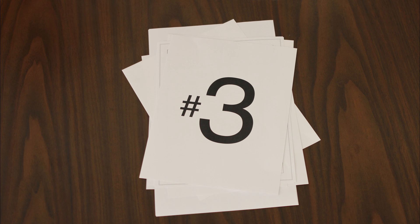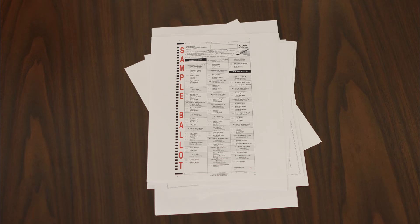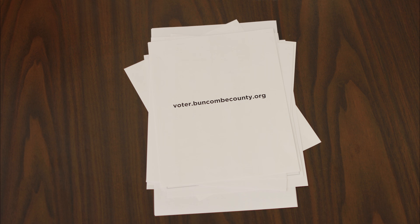Number three, if you want to check out what the sample ballot looks like, they are now available through the NC public voter information site, which you can find by visiting voter.buncombecounty.org. While you're there, you may want to check to see if your voter information is up to date.